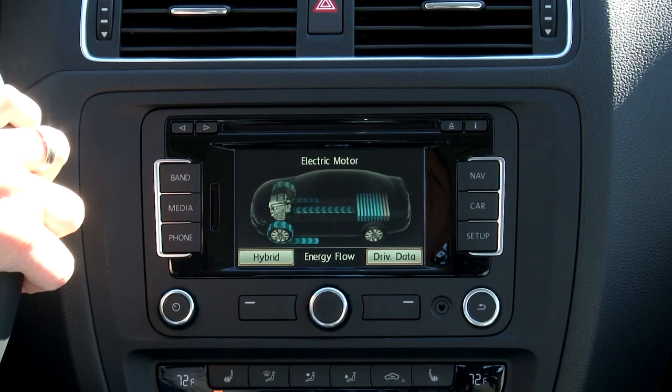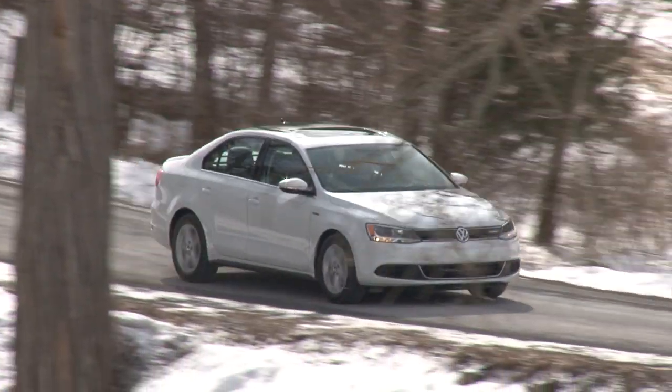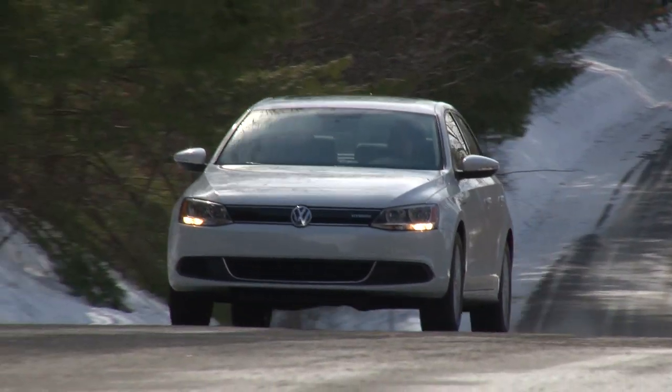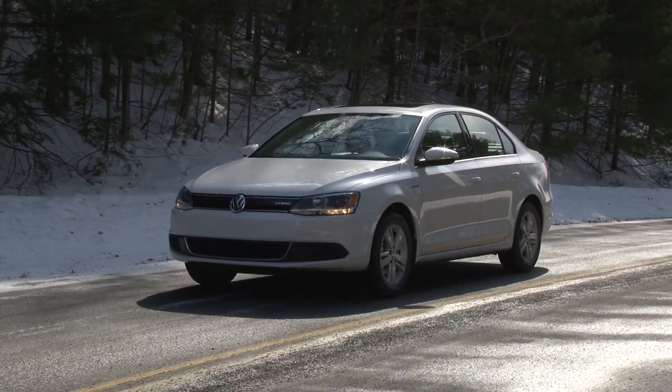Full electric mode can work up to speeds of 44 miles per hour and an E mode can lock you in for short periods. To steal an old line from a men's clothier — you're going to like the way this hybrid drives, I guarantee it.